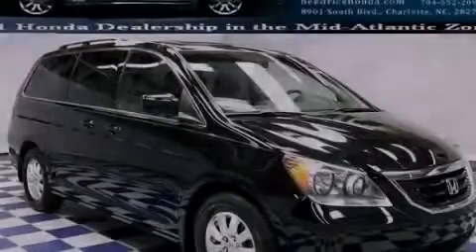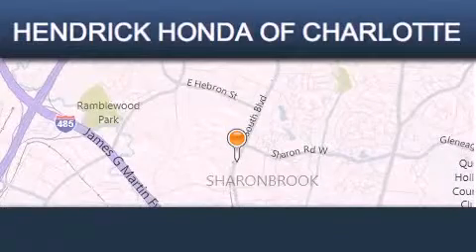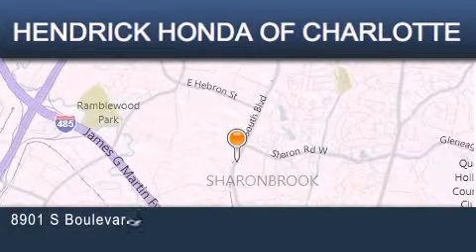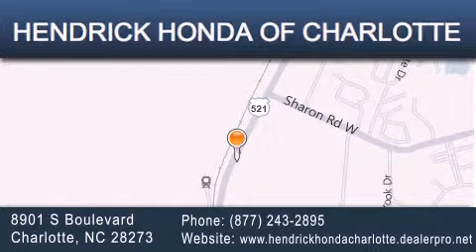Call or visit us right now and arrange your test drive today. Hendrick Honda Charlotte is located at 8901 South Boulevard in Charlotte. Our goal is to exceed all of your expectations to ensure that you will return for future visits.